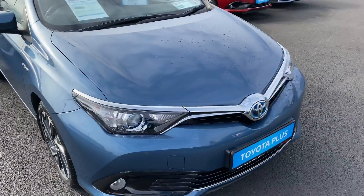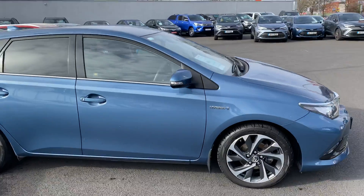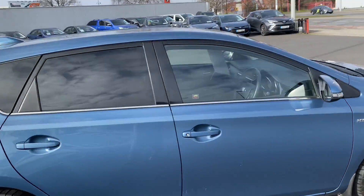We have the LED daytime running lights, front fog lights, 17-inch multi-spoke black and silver alloy wheels, auto-fold mirrors, and rear tinted windows.